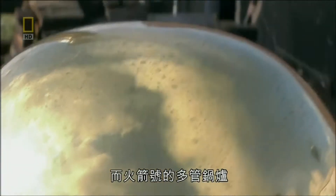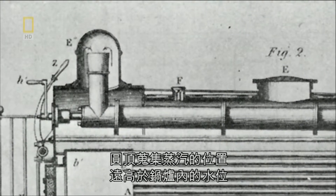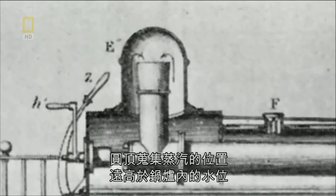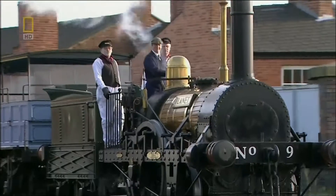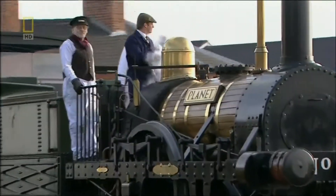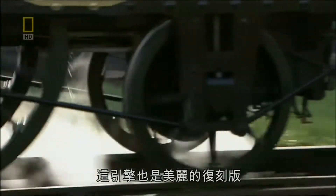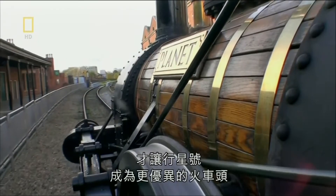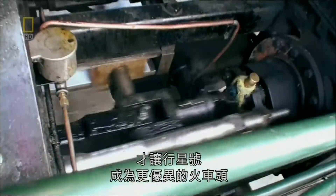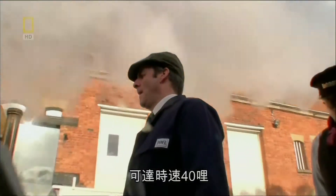The multi-tube boiler of Rocket has been further improved with this dome. A dome allows steam to be collected high above the water level in the boiler, preventing any water getting into the cylinders. This engine is another beautiful replica, but it's clear that these and many other small details made the Planet a far superior loco — very reliable, very smooth, and capable of 40 miles an hour.